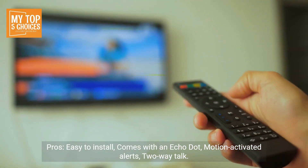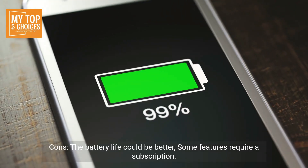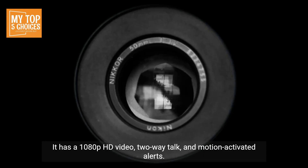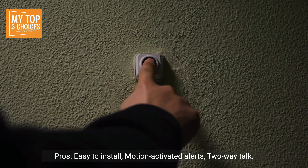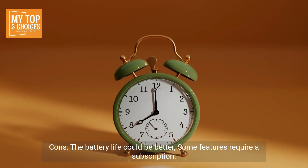Pros: easy to install, comes with an Echo Dot, motion-activated alerts, two-way talk. Cons: the battery life could be better, and some features require a subscription. Number two: Ring Video Doorbell 4. It has 1080p HD video, two-way talk, and motion-activated alerts. Pros: easy to install, motion-activated alerts, two-way talk. Cons: battery life could be better, some features require a subscription.